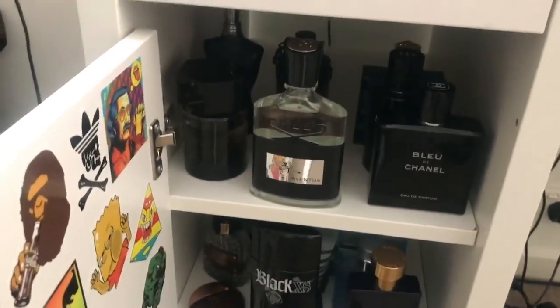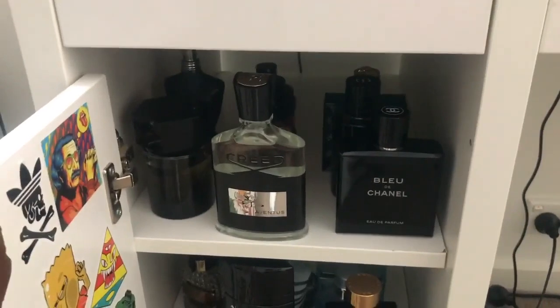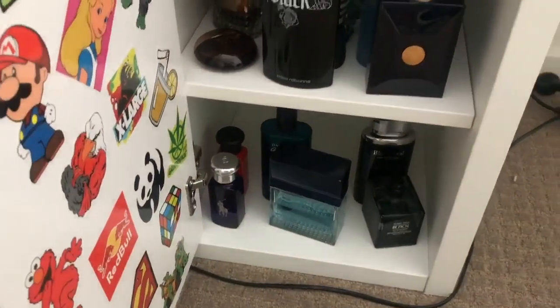Right now my top shelf has the fragrances I'm wearing this season — winter — plus some other versatile ones for all year round. The second shelf has all my summer ones on it, and the third shelf has some cheaper ones that I don't really wear anymore because I have better options these days.